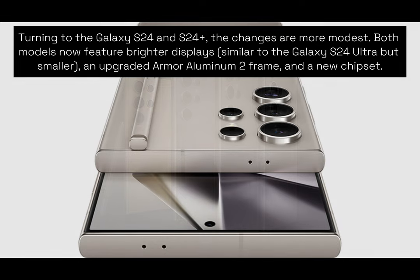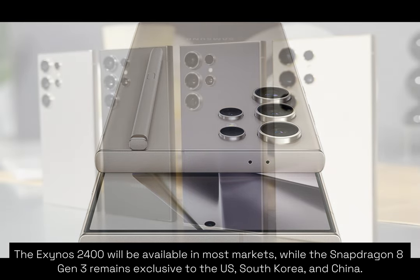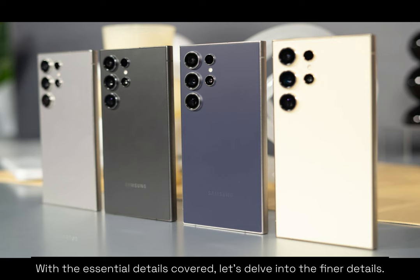Turning to the Galaxy S24 and S24 Plus, the changes are more modest. Both models now feature brighter displays similar to the Galaxy S24 Ultra but smaller, an upgraded Armor Aluminum frame and a new chipset — the Exynos 2400 available in most markets, while the Snapdragon 8 Gen 3 remains exclusive to the US, South Korea, and China. There are slight increases in display sizes and battery capacities, particularly welcoming in the case of the Galaxy S24 Plus. The S24 Plus now appears closer to the Galaxy S24 Ultra, providing users with a fair choice between the two.